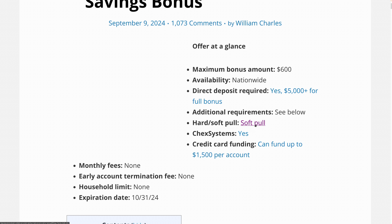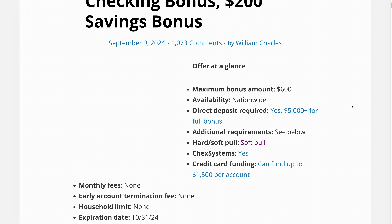So that shouldn't be too bad. Also, there's no early termination fee, so after the bonus is paid out the account can be closed safely without any fees. But you'll have to act quickly because this deal expires at the end of October, October 31st.